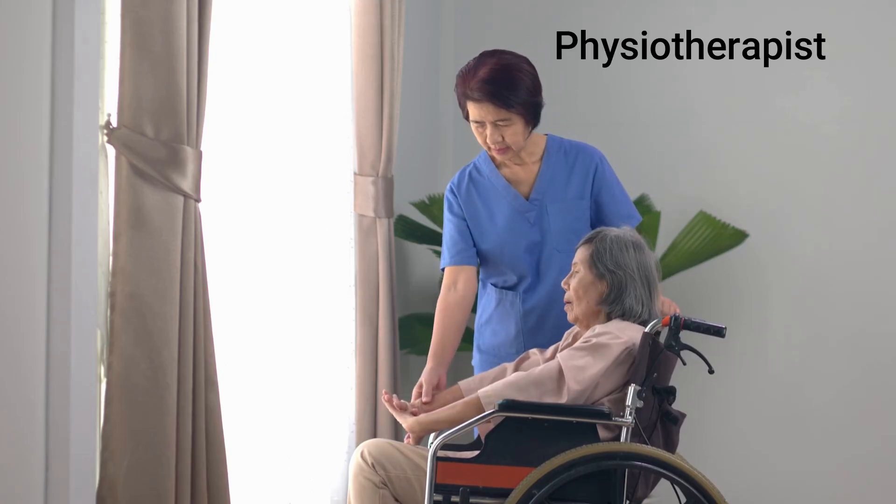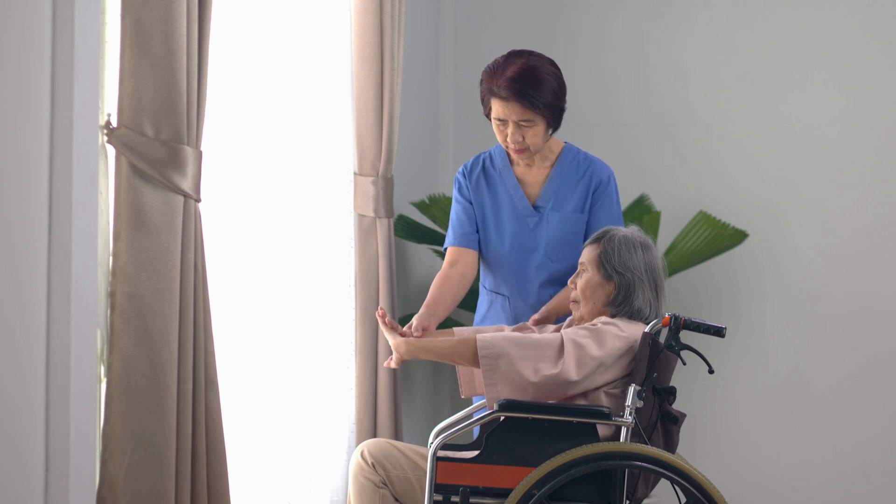Techniques such as breathing exercises and chest wall exercises are commonly employed to enhance respiratory muscle strength and endurance. Connect with a physical therapist for personalized rehabilitation programs.